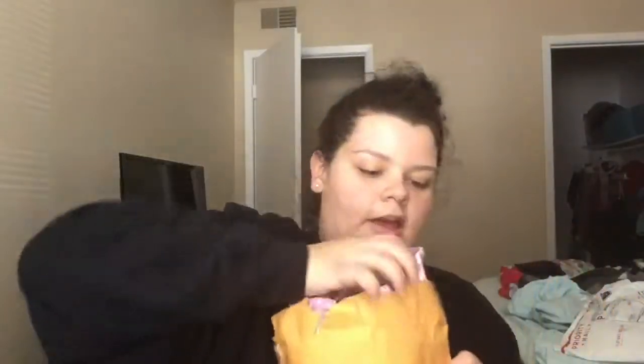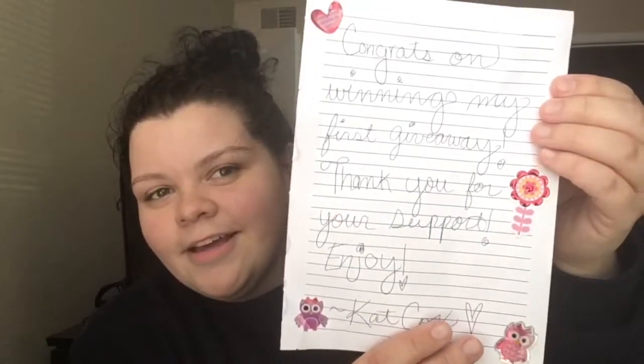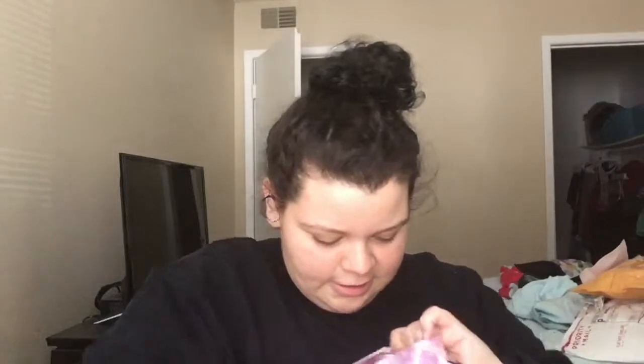It has some stickers on it — super cute. It says 'Congrats on winning my first giveaway, thank you for your support, enjoy' — so cute. Everything came in this tart bag which is really adorable.